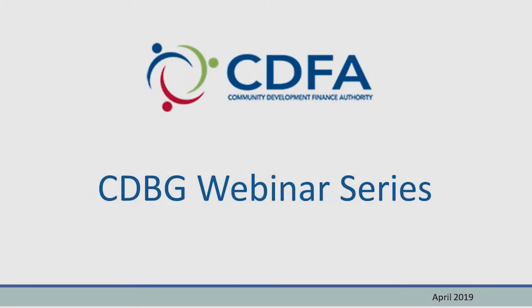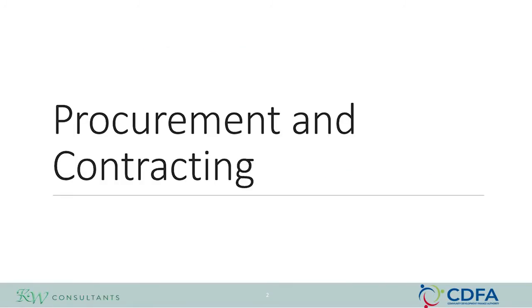Welcome to the Implementing CDBG webinar series presented by the New Hampshire Community Development Finance Authority, also known as CDFA. My name is Kathleen Weissenberger and this module is titled Procurement and Contracting. You can download the slides to follow along from the CDFA website.